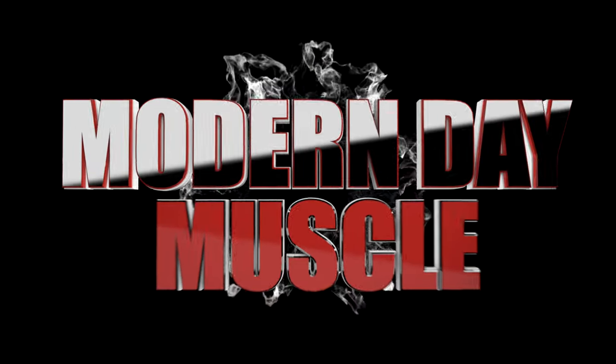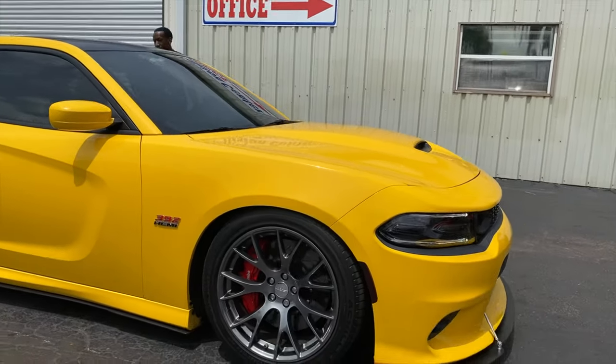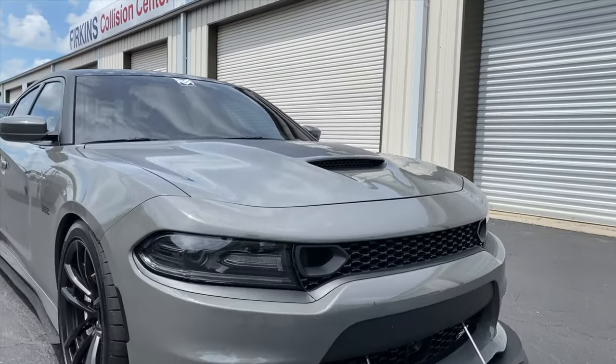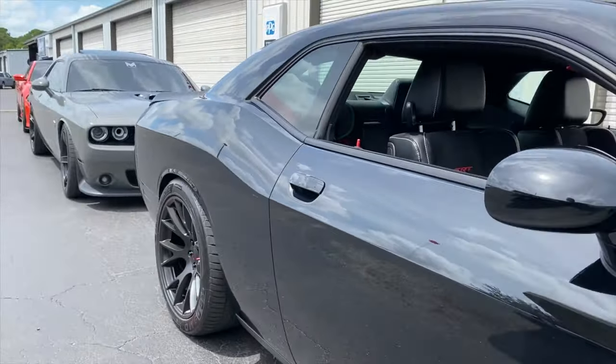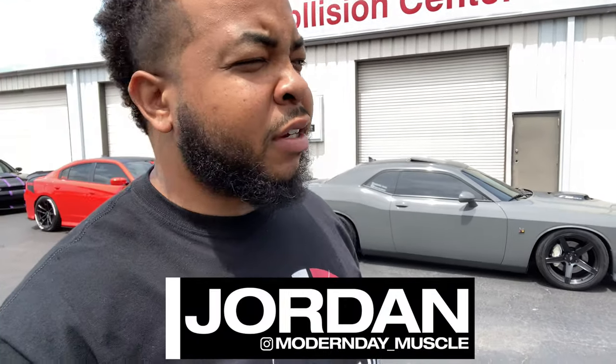What's going on guys? Jordan back at you with another video. We are at Firkin's Dodge dealership in Bradenton, Florida. We came with a lot of Mopars — we got to shut it down real quick. But once again we came to see a very special car that's inside the Dodge dealership.